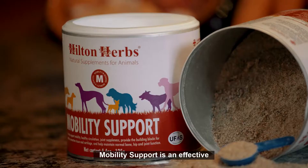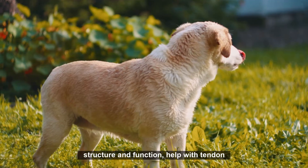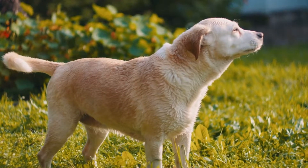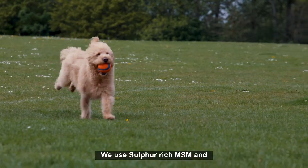Mobility Support is an effective and palatable supplement designed to support your dog's joint structure and function, help with tendon and ligament development, and maintain an effective neurological system, keeping your pet fit, active, and feeling great.